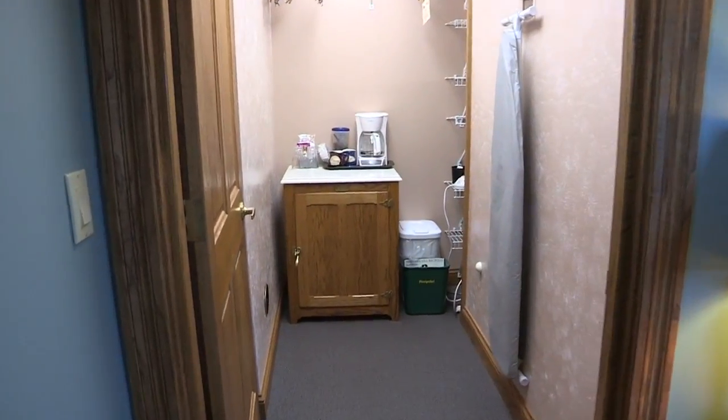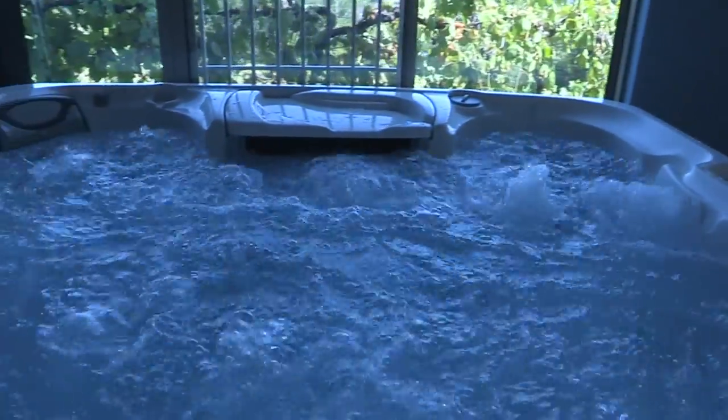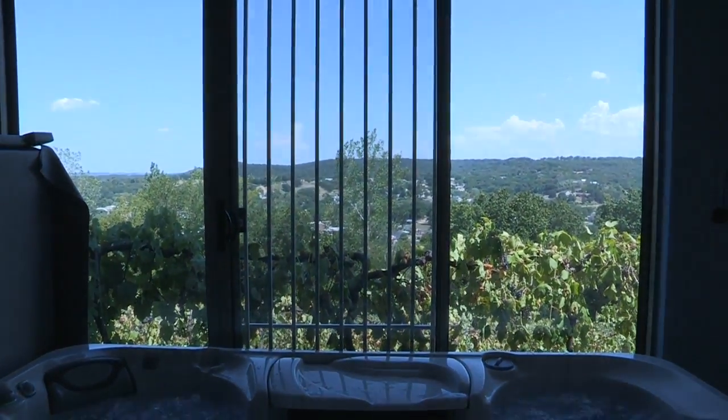The newly built hot tub room features a linear fireplace with an 18 color combination, Sundance hot tub with iPod radio, shower, a second guest controlled air conditioning unit, and the eight-foot sliding glass door gives guests a great view of Herman Hill's Private Norton Vineyard.